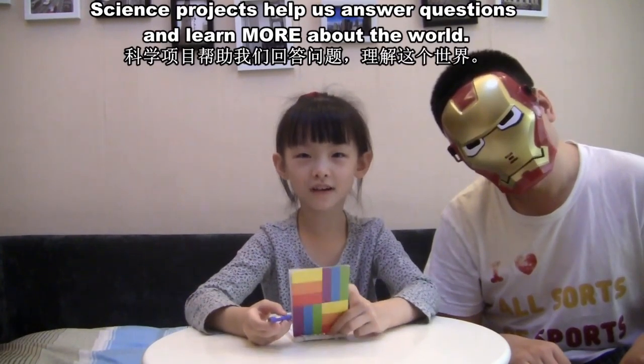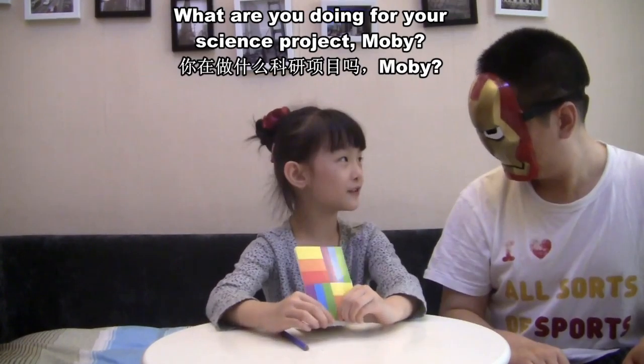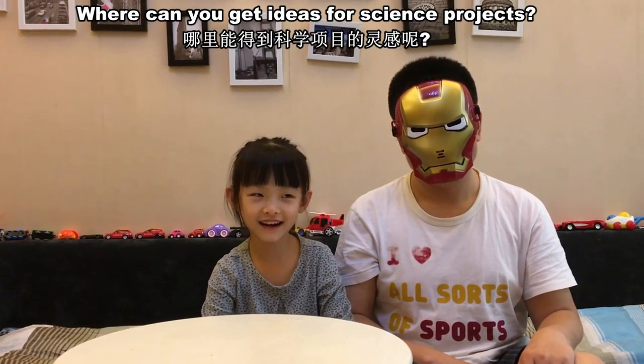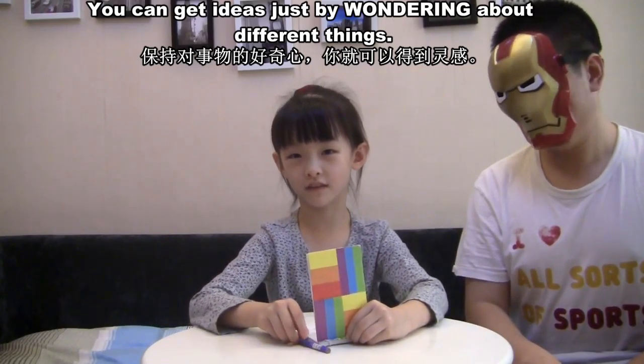Science projects help us answer questions and learn more about the world. What are you doing for your science project? Where can you get ideas for science projects? You can get ideas just by wondering about different things.